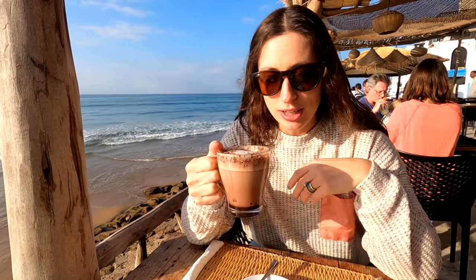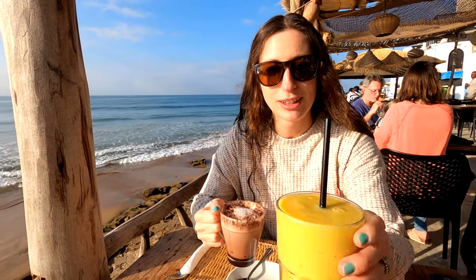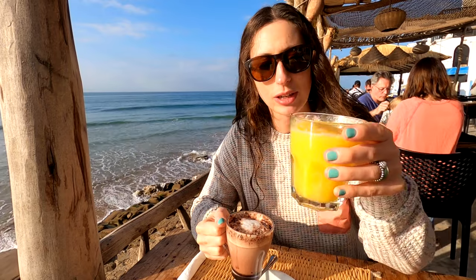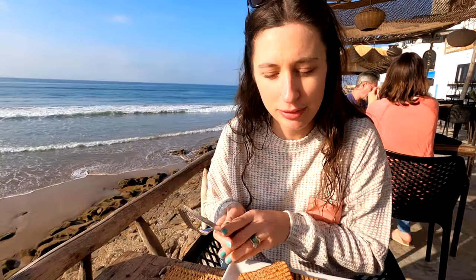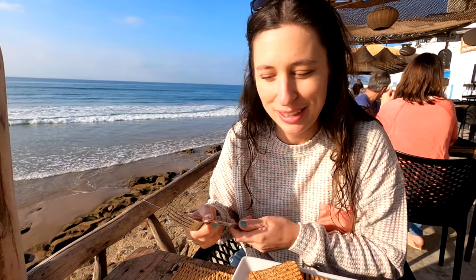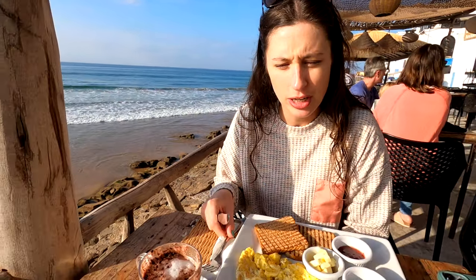We've made it to one of our favourite spots for breakfast. We came here on the first day and had to come back for our last morning here. Our drinks have arrived — I've got hot chocolate, a mango tango smoothie, and my order also comes with fresh orange juice. The main event has arrived: I've gone with a continental breakfast — toast and scrambled eggs with butter and jam. Johnny's gone for a smoothie bowl.